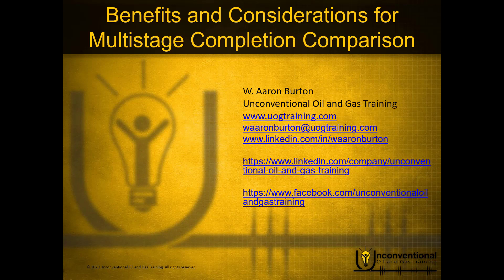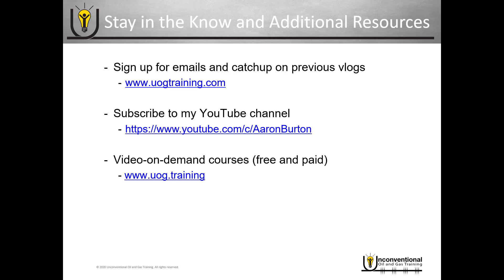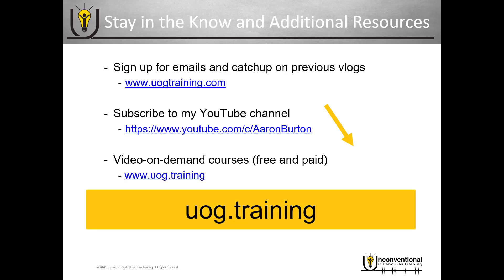Hello, this is Aaron Burton with Unconventional Oil and Gas Training. Thank you for joining me for another part in the mini-series 'Benefits and Considerations for Multi-Stage Completion Comparison.' Just a quick reminder — be sure to check the additional resources, subscribe to my YouTube channel, and see my video on-demand training courses at uog.training.